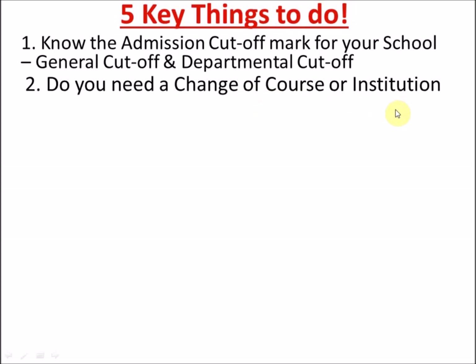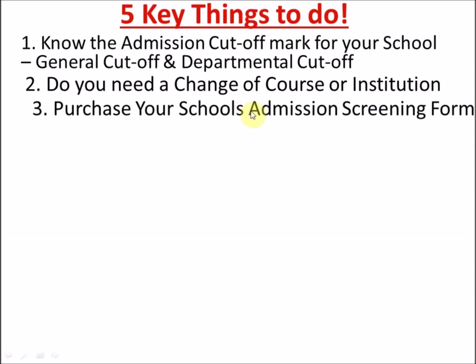For changing institution, you have to check what school will be favorable for your particular JAMB score. I've done a previous video on a list of Nigerian universities that accept low JAMB scores from 120. In the description box of this video I'll put that list in text format so you can go through the schools, see their cut-offs, and choose from them. Check the cut-off and decide on which institution to change to.